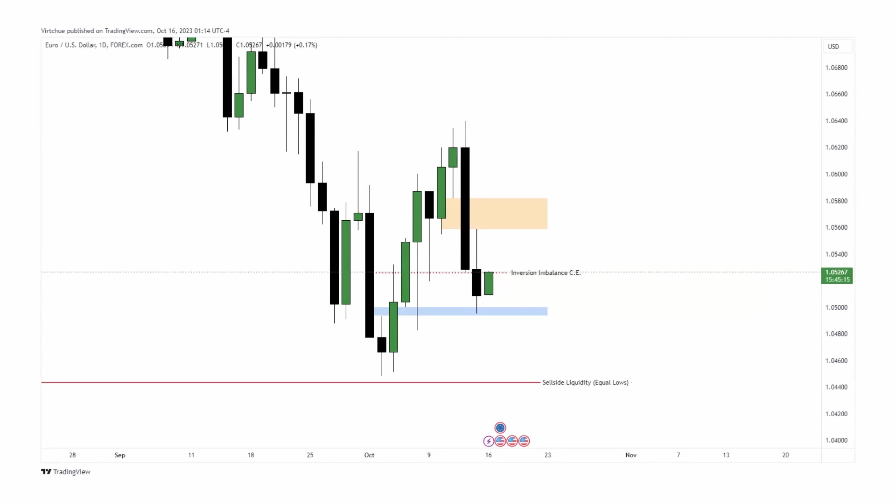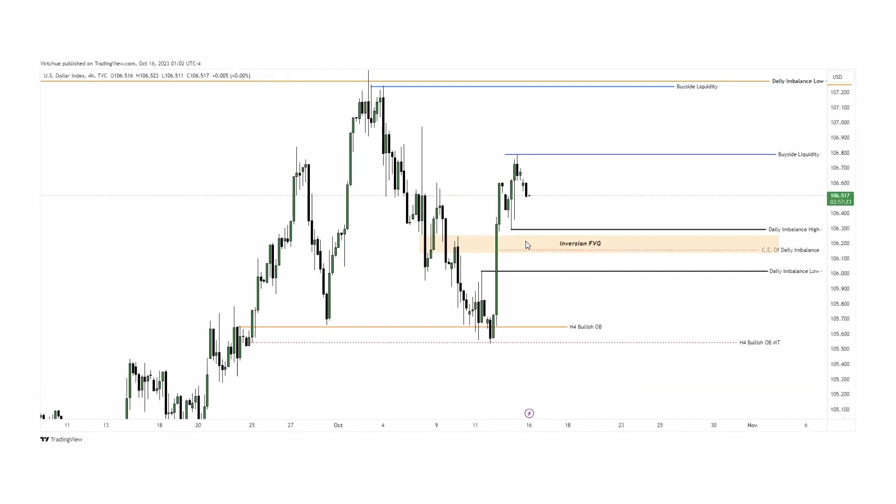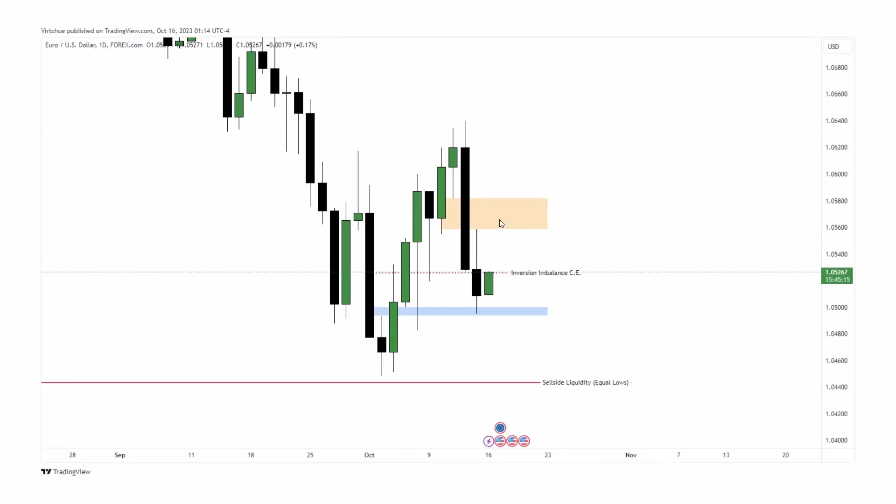For EUR/USD, it kind of looks like the inverse of Dixie — we see sell side liquidity resting below here, anchored to an old low, ultimately targeting this low. We want to see price come up higher, maybe trade into this, and then run lower. If it fails to do that and Dixie runs into that low, we can see that as SMT for EU to continue running lower. There is also a massive inversion fair value gap there that price could use to continue going lower. We see price come up to this, create a nice fair value gap — looking for EU to try and get up there.